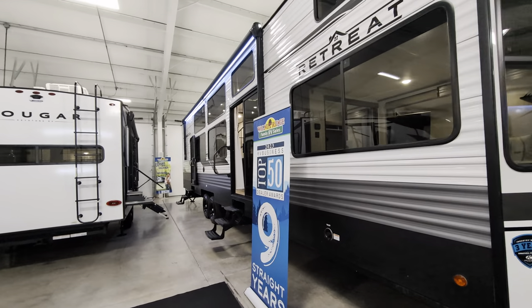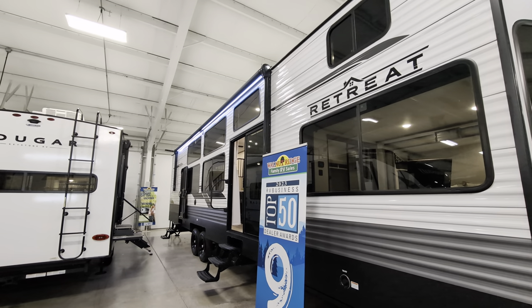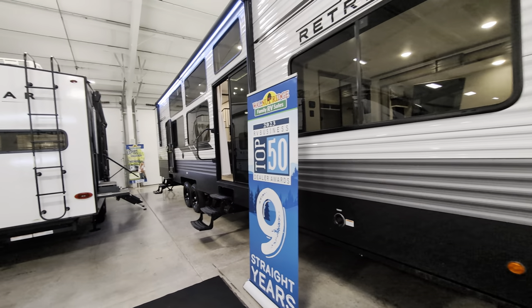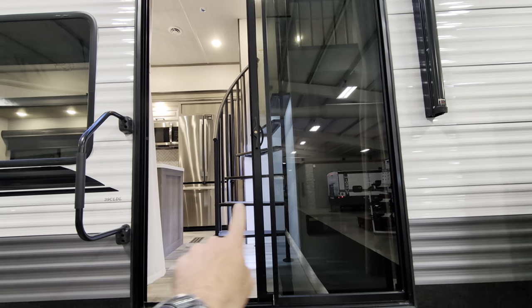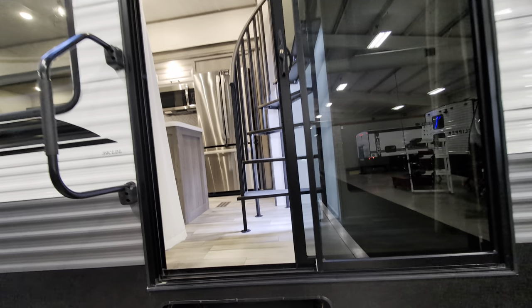Like I said, I have not been in this. Absolutely beautiful. I'm seeing two stories, a massive powered awning with LED lights, tons of windows — so I'm going to imagine it's light and airy in here. Let's go in. We'll start at the front. Sliding glass doors — another big hint that it's a destination camper when you get these sliding glass doors.